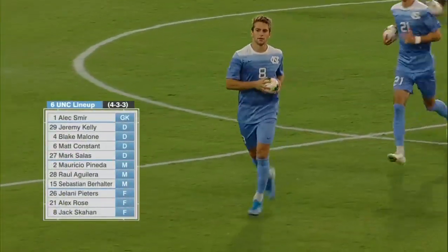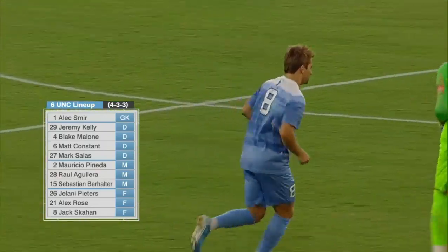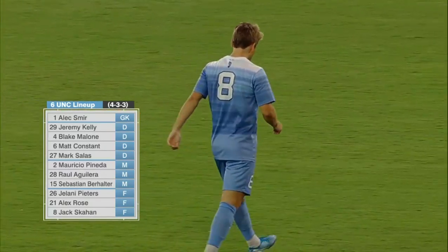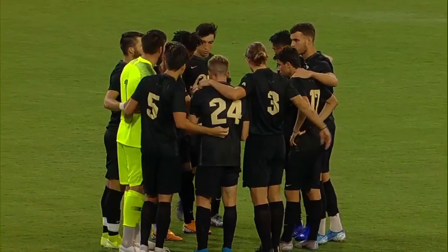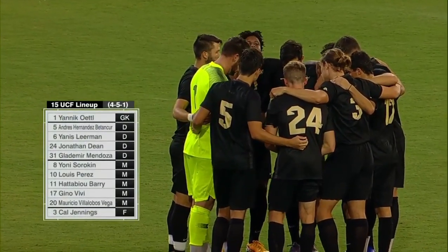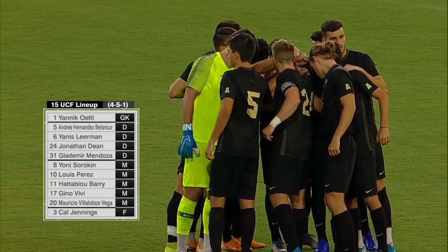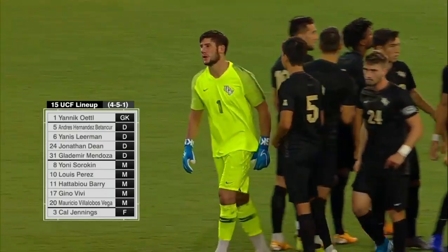As we look at the starting lineups, starting with the home team: one of the key players for tonight is Jack Scahan, number eight. He is on the right-hand side — he's got blistering acceleration, very good 1v1, and he'll be key to unlocking the UCF Knights defense tonight. The Knights have firepower up top with preseason Herman Trophy watch list members, but in goal, Yannick Uttel was named preseason conference goalkeeper of the year. As a defender, you've got to have the offense, but you've also got to have defense to keep the ball out of the net.